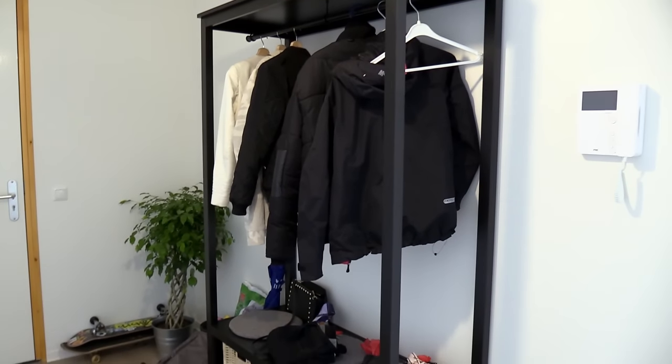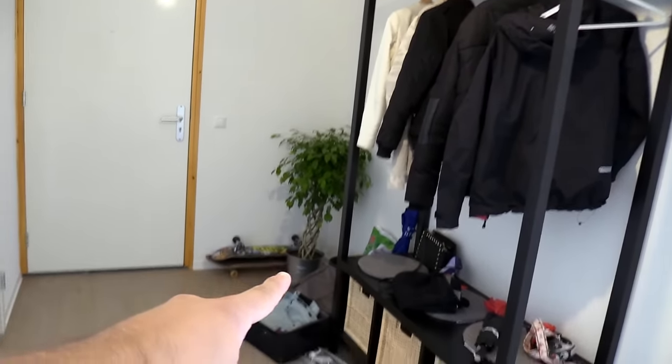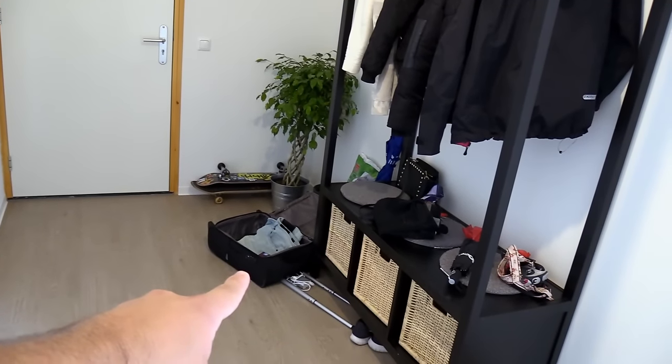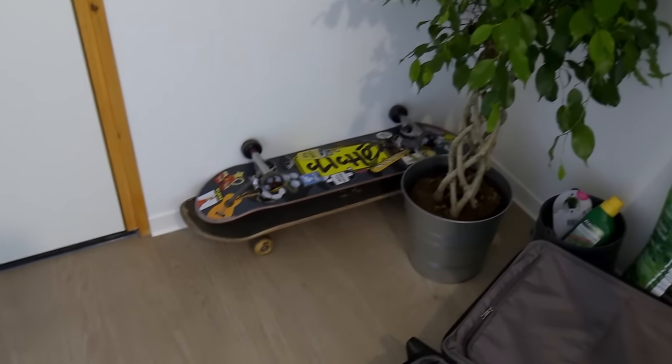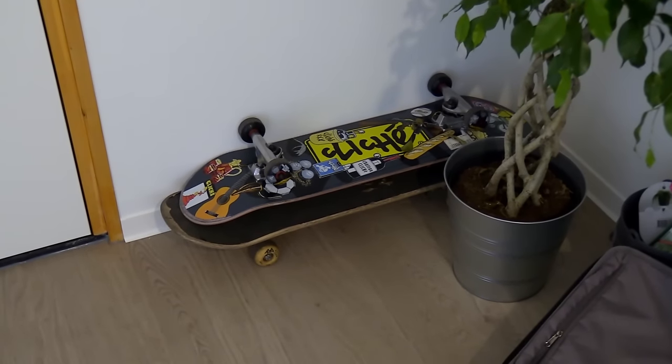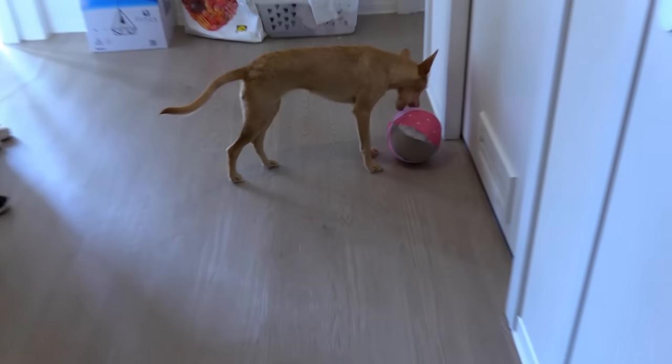We're starting off in the hallway. That's the door we enter from — it's an apartment, by the way, not a house. This is where we hang up our jackets every day. That's some luggage because I just got home from a trip to Portugal. Portugal was nice. Those are my really awesome skateboards — I don't really skateboard, but yeah, they're pretty awesome. And that's my dog — hello dog, how's it going?